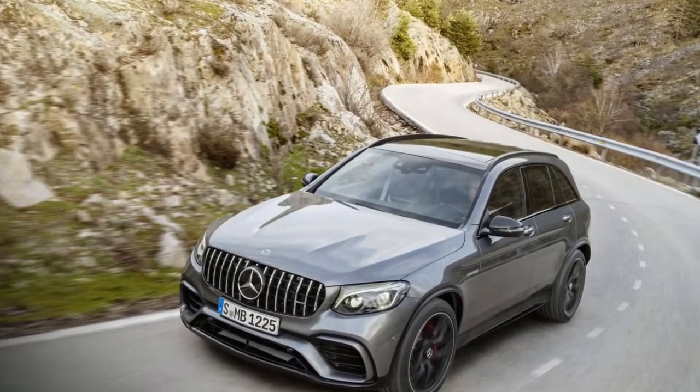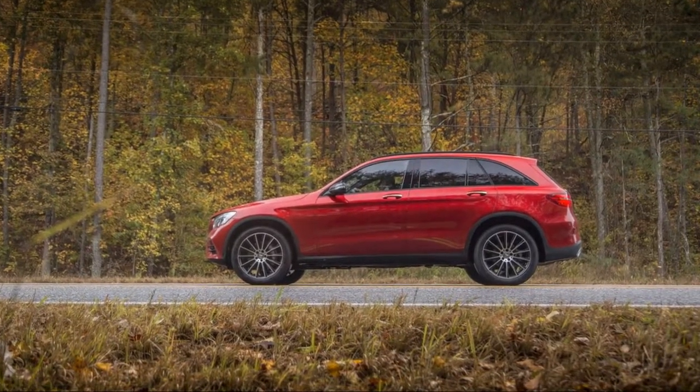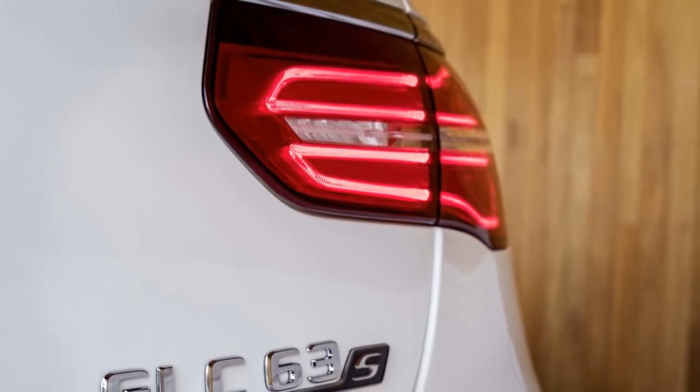Whether it's a conventional SUV shape or a low-roof coupe, the GLC-Class doesn't put a Benz family hair out of place. It's a better-looking girl, scaled down to more svelte proportions.